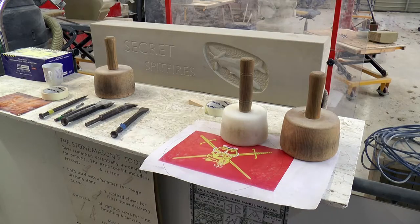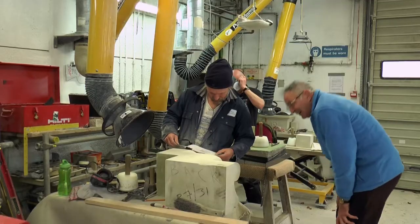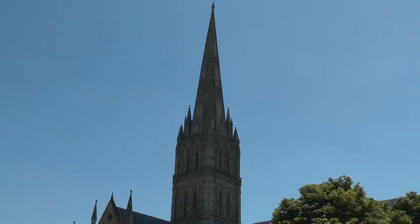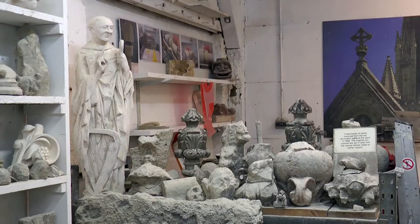We actually go into the stonemasons shop — the banker shop itself — and we look at them working and chipping away. We can question them and ask them what they're doing. It's very popular. The masons like talking to us and the visitors like talking to the masons as well. The unique on-site works department plays a very important role in keeping the cathedral in such impressive condition. And November offers a perfect opportunity to see just how much work goes on behind the scenes.